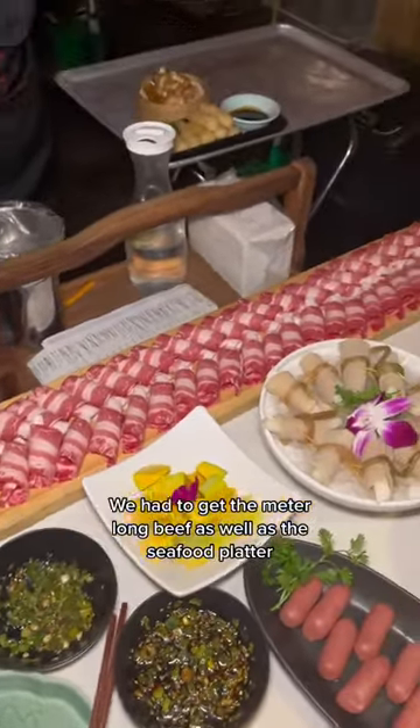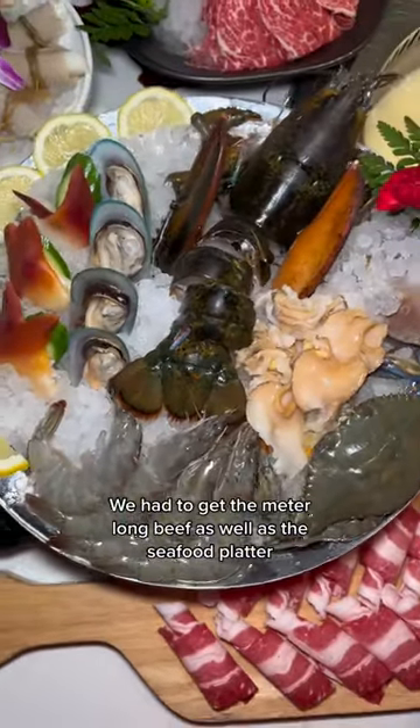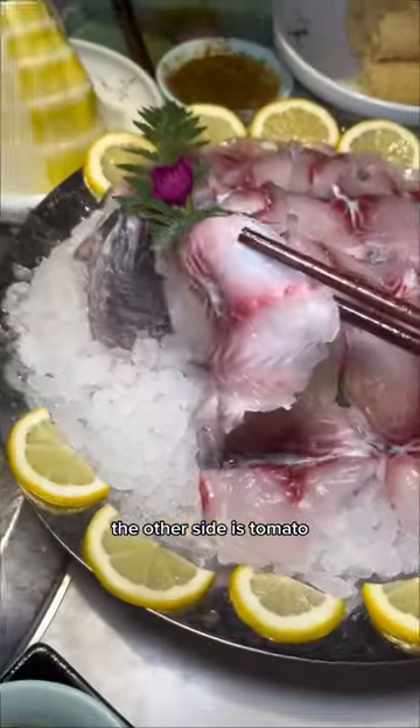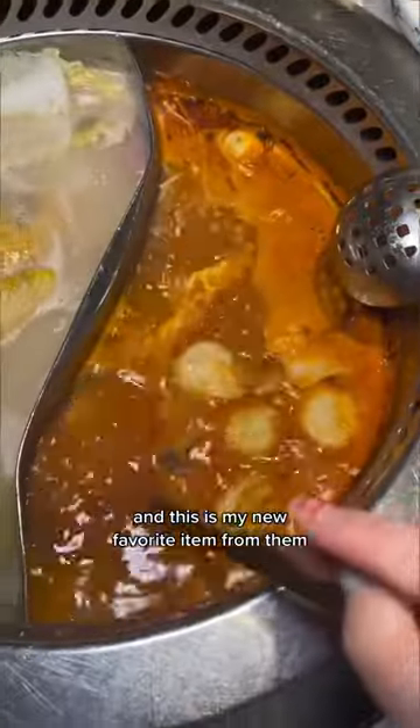We had to get the meter-long beef as well as the seafood platter, A5 wagyu, and yes, there's a whole chicken in the chicken side of the broth. The other side is tomato, and this is my new favorite item from them.